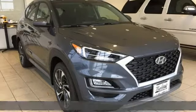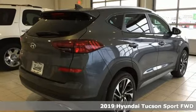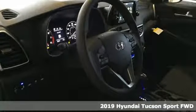It's a new 2019 Hyundai Tucson. Premium space, spirited performance, and a healthy dose of fun for all who ride inside.